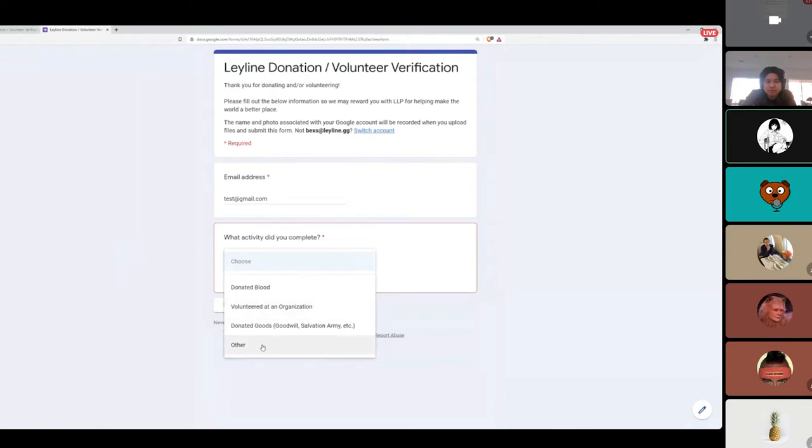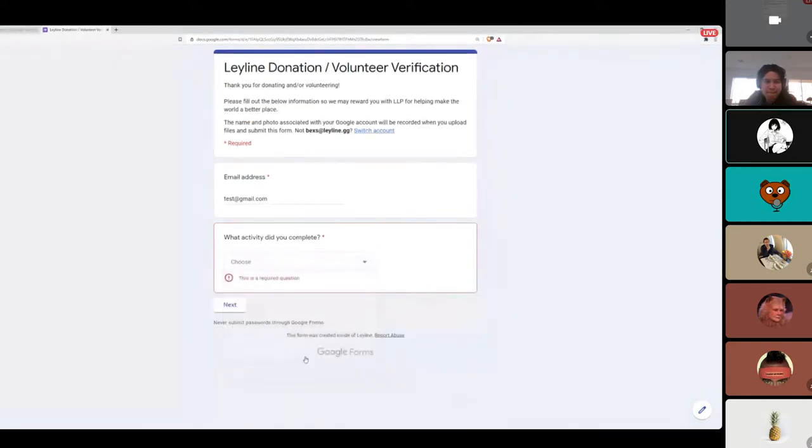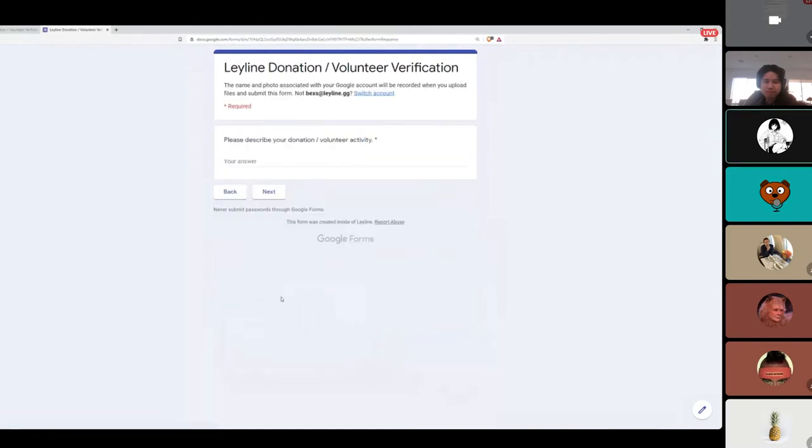So here you've got: donated blood, volunteered to an organization, or donated goods — Goodwill or Salvation Army, that sort of thing. Those are the main three that are easy for us to implement on the website and are very common and easy for people to do. We also have an 'other' section in case someone does something like donating plasma, bone marrow, or an organ — the outliers. If you hit 'other,' it leads you to another page to describe your donation or volunteer activity in more detail.